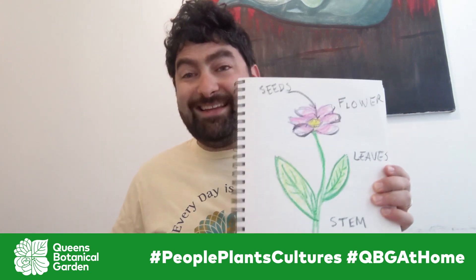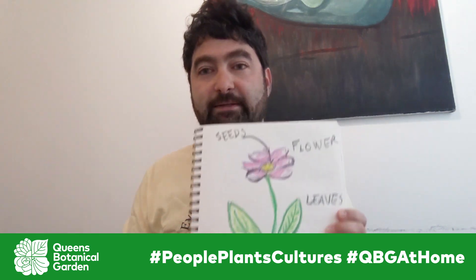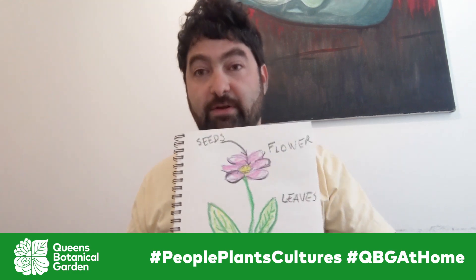I was a little hungry earlier and I went to my kitchen, and guess what — all I could see was plants! Did you find plants in your kitchen? Let's take a look. There are plants that you can find that have each one of these parts represented. Let's take a look at what I have in my kitchen.